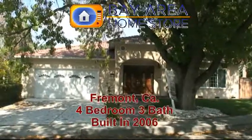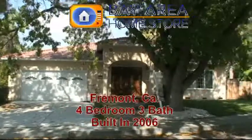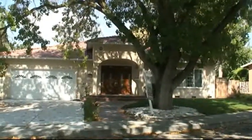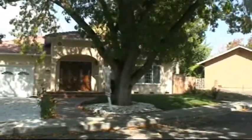Fremont — this is a four-bedroom, three-bath, two-car garage, 2,600-plus square foot home. They actually tore the old house down and built a new house in this neighborhood. Let's go take a look.